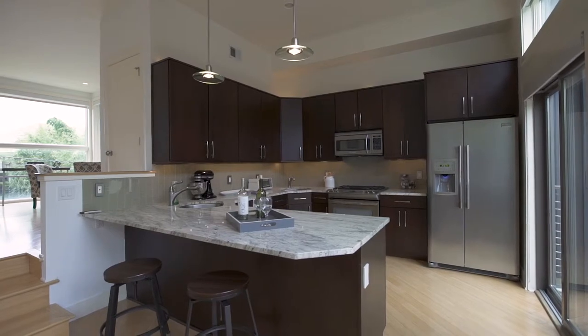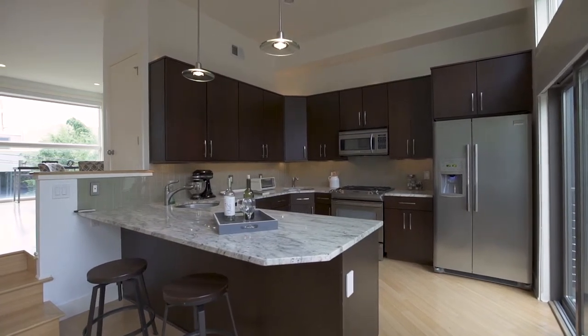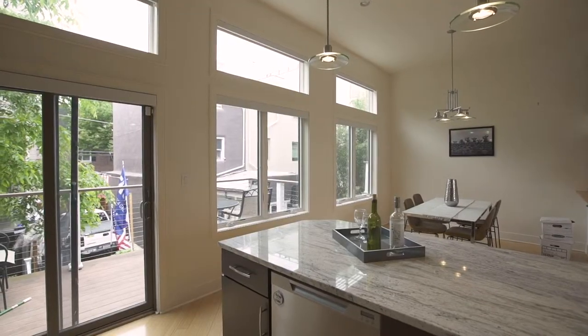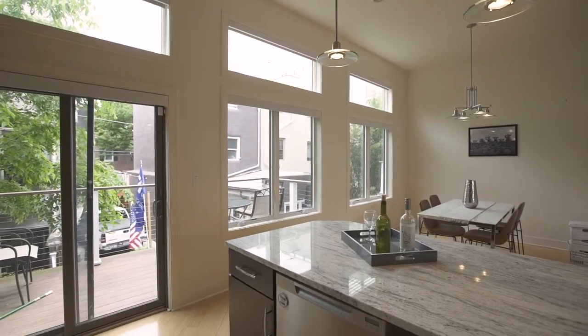The chef's kitchen consists of granite countertops and high-end stainless steel appliances. The dining room has tall windows and remote control shades.